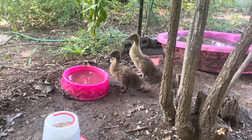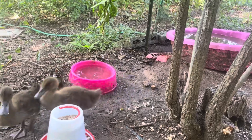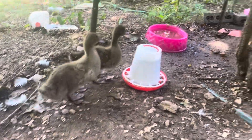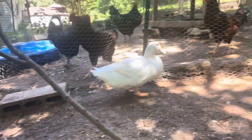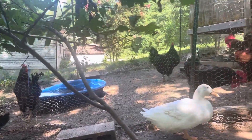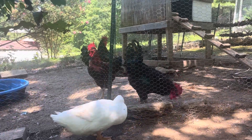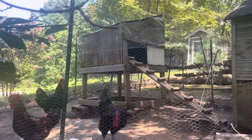Little duckies out here getting used to being outside and by their water, they've got their food coming up here. We also got a couple hens, another big duck. Our rooster's on the other side of the fence here so they don't terrorize everyone else. They're all in a special coop.